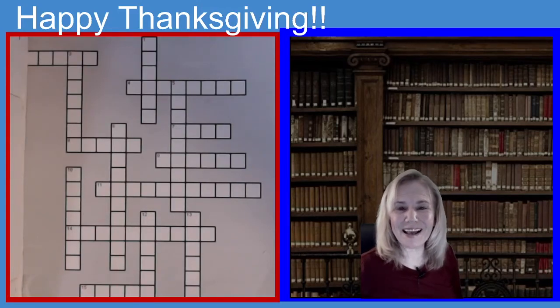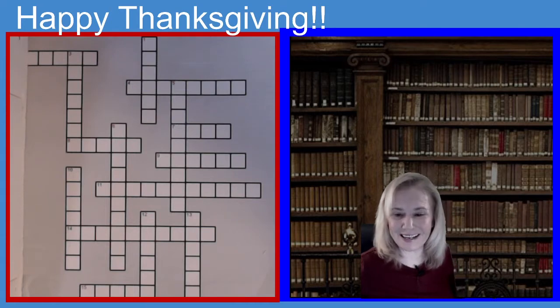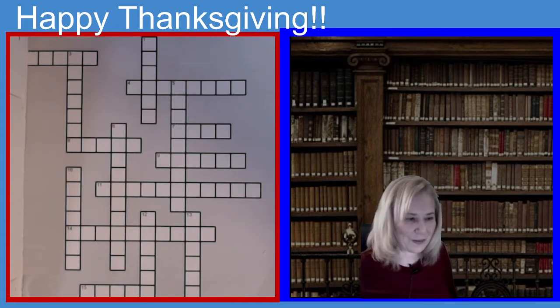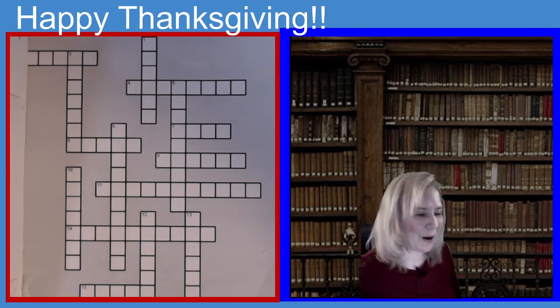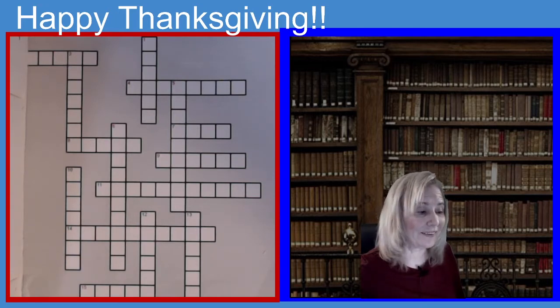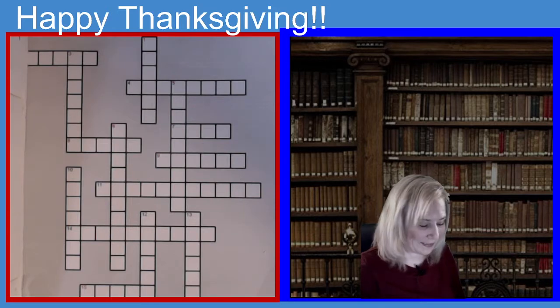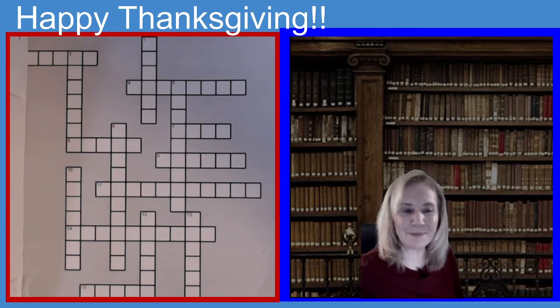Hi everyone and Happy Thanksgiving. We're going to get started with our 15-minute crossword puzzle for today. Let's get started and off we go. I am going to post the first clue for you. Just a reminder, if you like these crosswords, please let me know. Press the like button — let me know that you're enjoying the crossword puzzles because they are pre-taped ahead of time. Please press that like button and off we go.